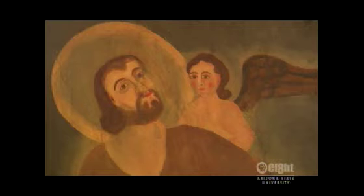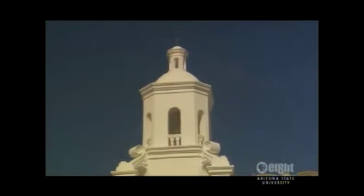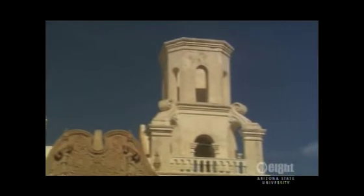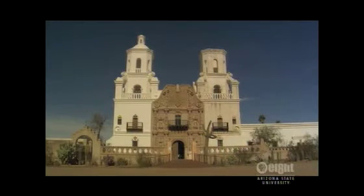The church dates back to the late 1700s, when southern Arizona was part of New Spain. An earthquake in 1887 and a lightning strike in 1939 damaged the church, which led to the repairs.